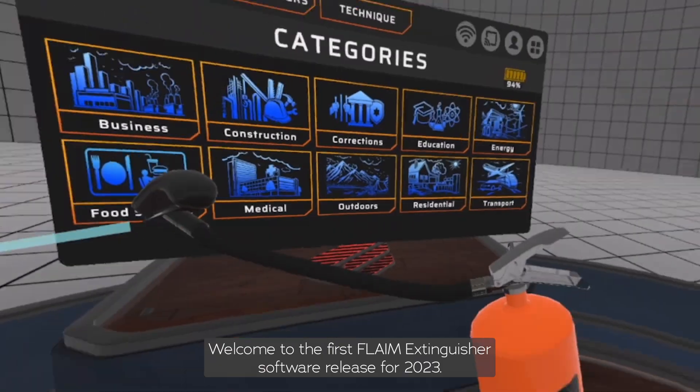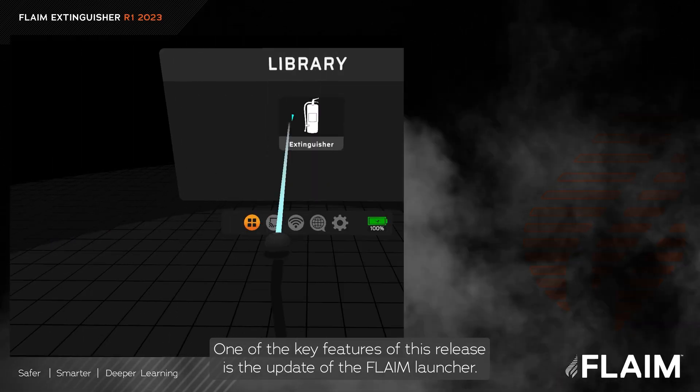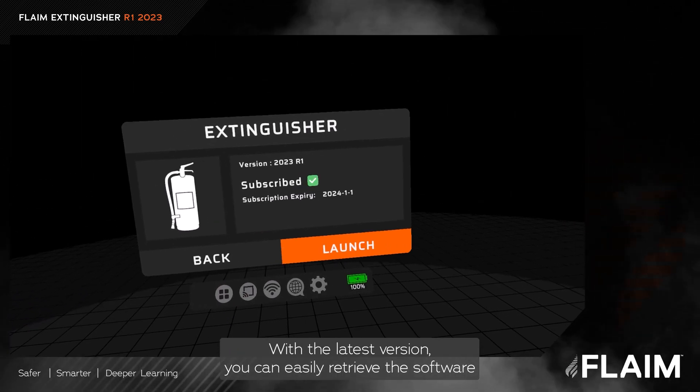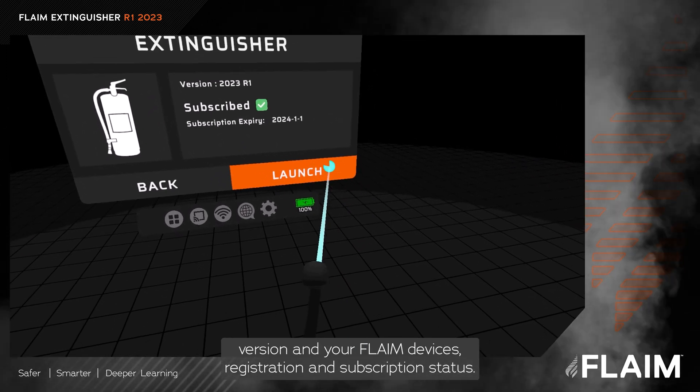Welcome to the first Flame Extinguisher software release for 2023. One of the key features of this release is the update of the Flame Launcher. With the latest version, you can easily retrieve the software version and your Flame device's registration and subscription status.